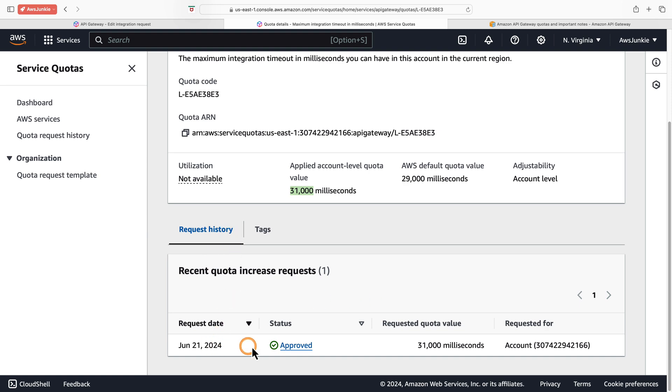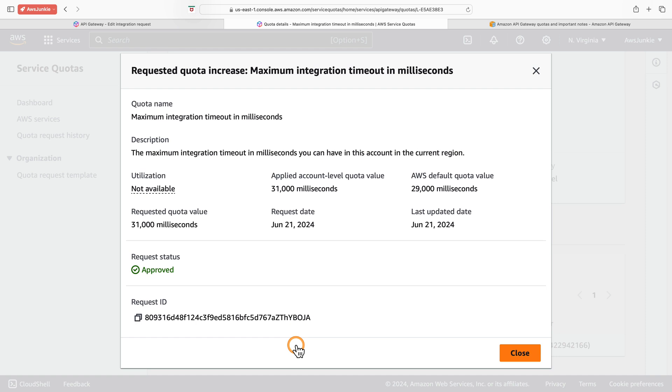The applied account-level quota value is now set to 31 seconds. In request history, we can see all our quota increase requests. The maximum integration timeout setting is applicable for this account and the current region — in my case, US East 1.